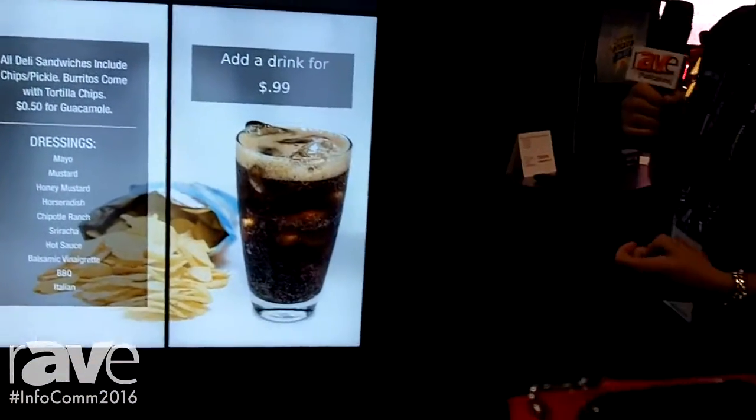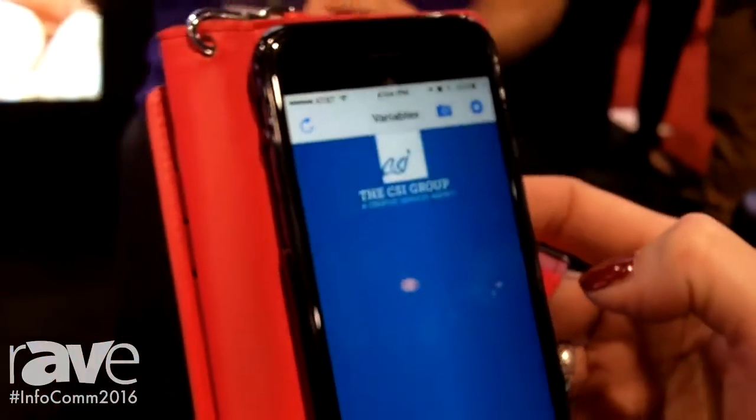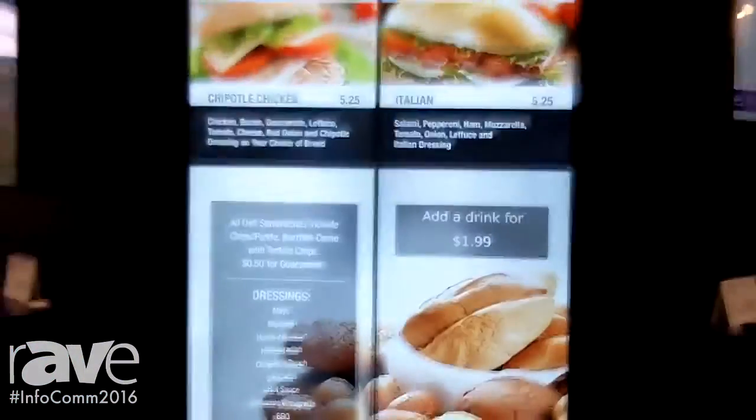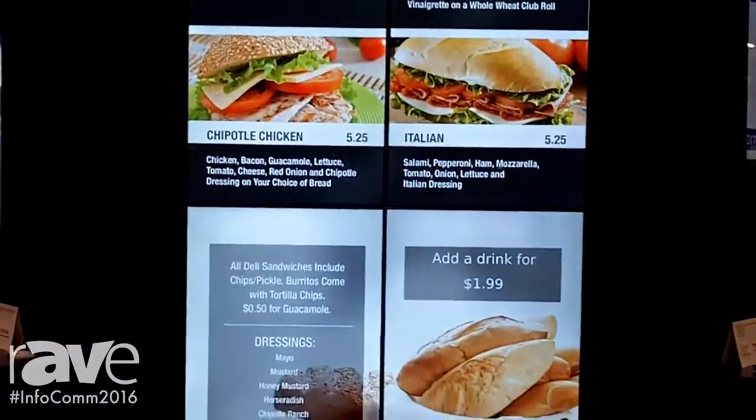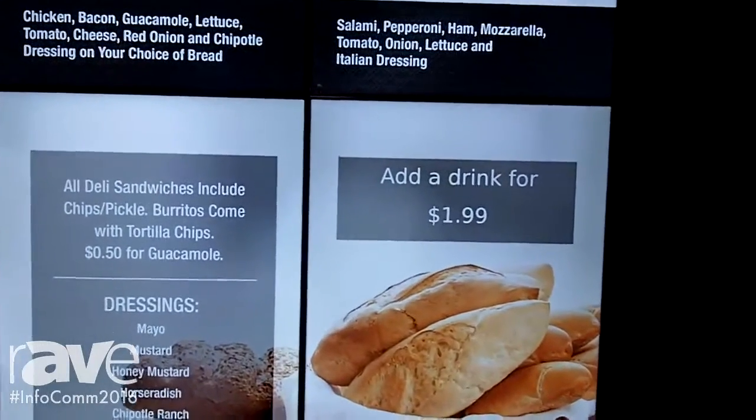There's an overlay of HTML content that allows you to change the pricing. So in this case, we had added drink for $0.99. We can now change that pricing to $1.99. And if you look up there on the screen, with the changing of the app, it's now $1.99 on the screen.